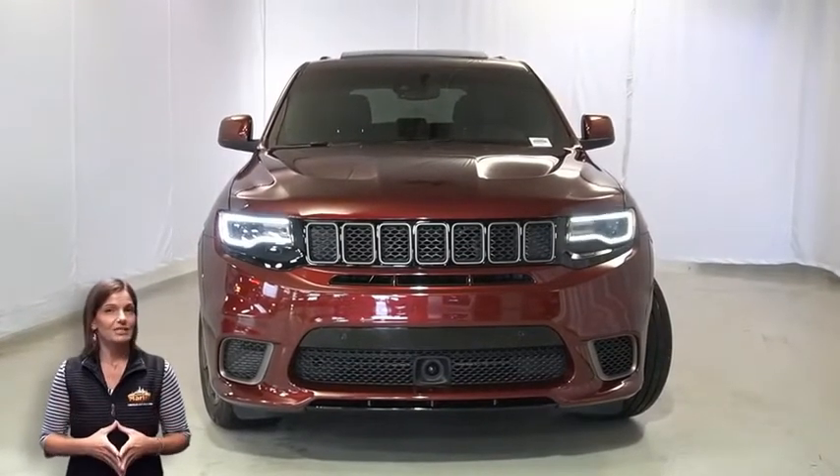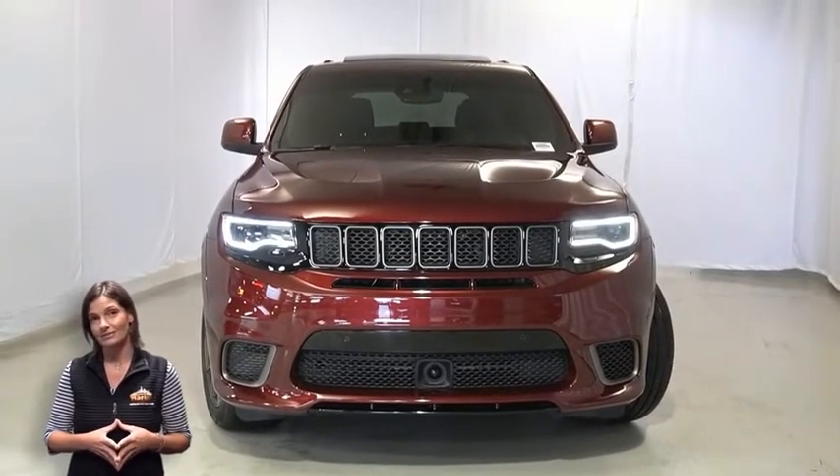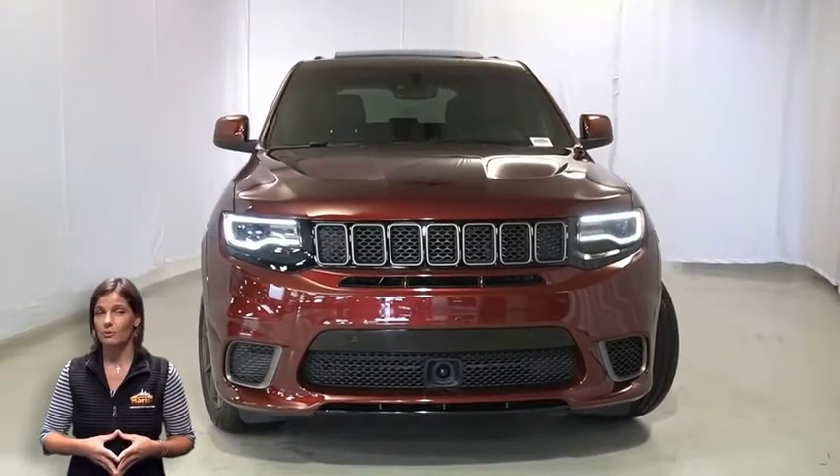There's only one vehicle that blends classic style and modern design to create the next generation of an icon. Take a look at this 2020 Jeep Grand Cherokee Trackhawk in velvet red pearl.